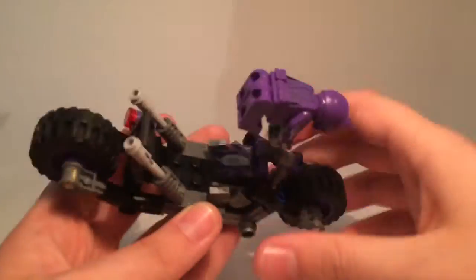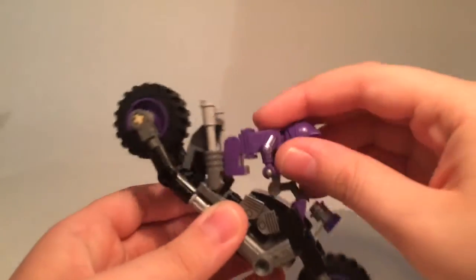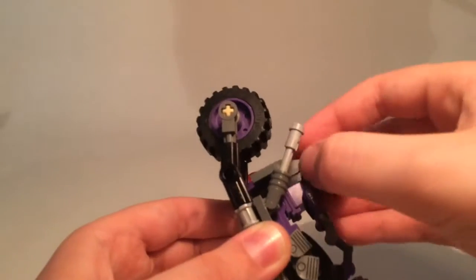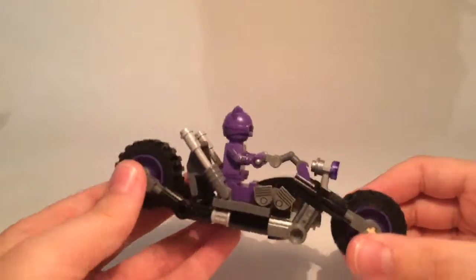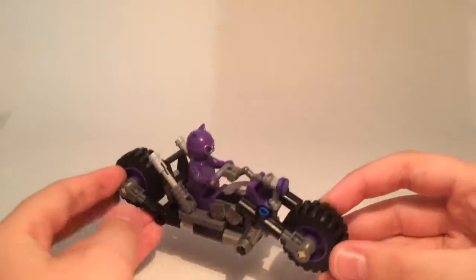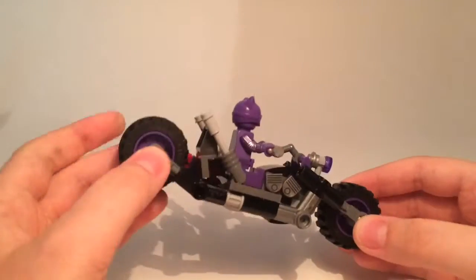Catwoman sits on the cycle and there is a printed gauge piece right there. The seat down here is poseable — you can move it up or down, which is pretty cool. Zohar, what do you think about the cat cycle? I think it's very cool. I really like the printed pieces — those are really cool. The whole thing is really unique.